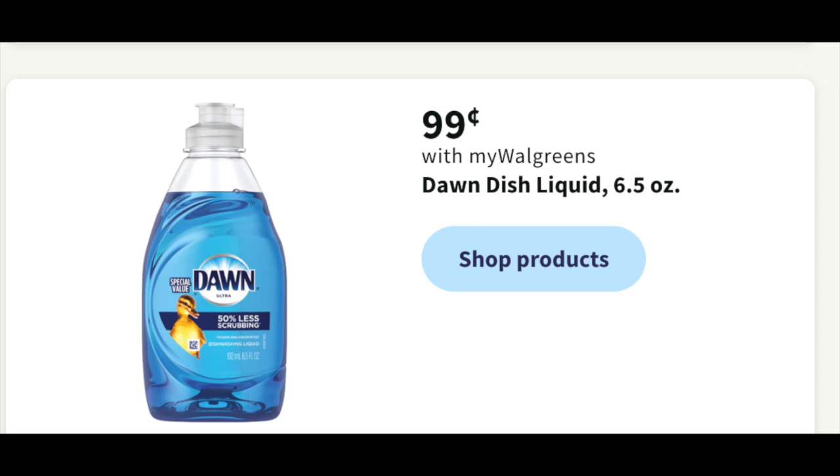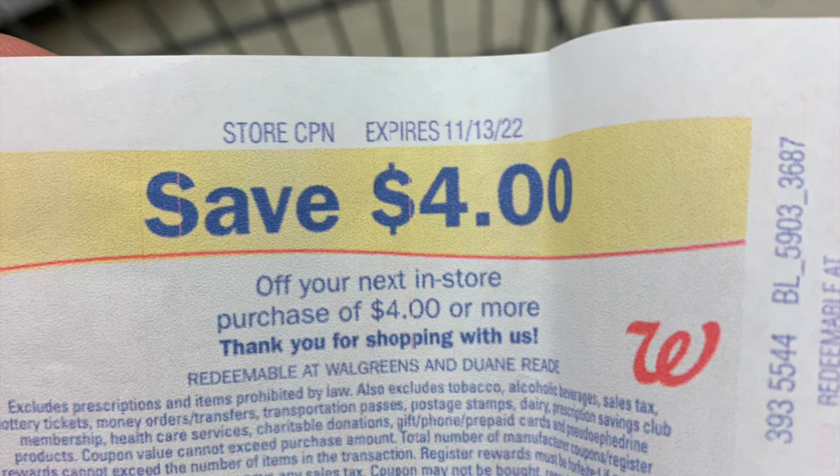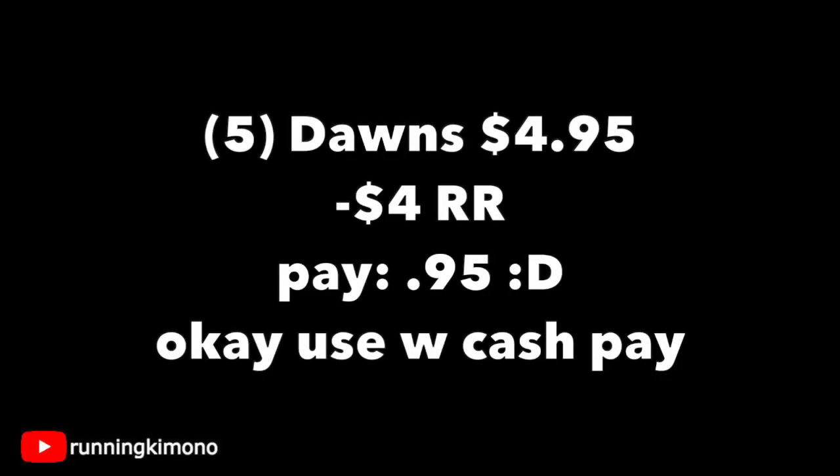I love to stock up on Dawn — it's a concentrated soap, you just need a little dash to clean a whole sink full of dishes. If you have one of these store register rewards to throw into the mix, make it happen. Grabbing five Dawns priced at $0.99 — I believe retail at Walgreens is now about $1.39, so some savings there. Subtracting your $4 store register reward, you're paying $0.95 plus tax. If you want to use a little Walgreens Cash and you're not doing this in concert with a booster, go for it.